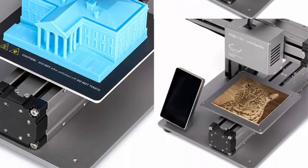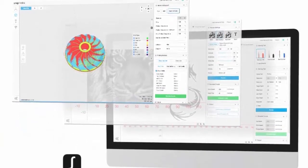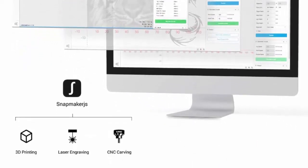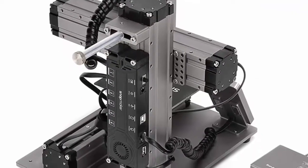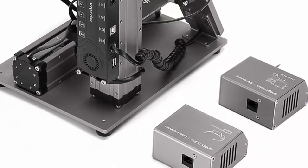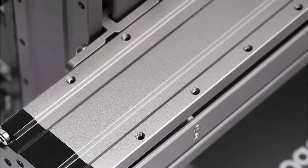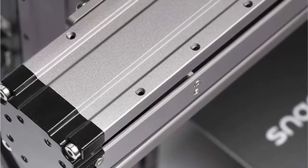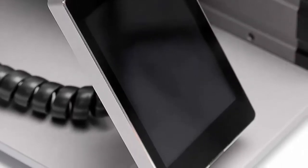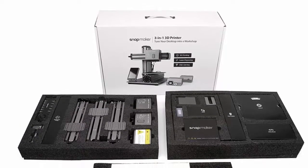You can also upgrade it by purchasing add-on modules such as the 1600mW laser cutting module. With its all-metal build, it's a great choice for prototyping and in-house production requiring high precision. The Snapmaker can be widely used for personal hobbies, parent-child study, STEAM education, and rapid prototyping. All tasks for the three functions can be handled within Snapmaker's software, helping entry-level users complete work quickly, and the software updates regularly with new features.